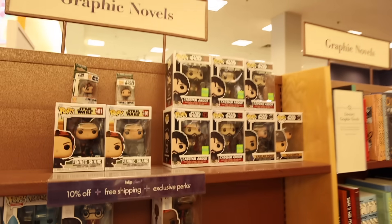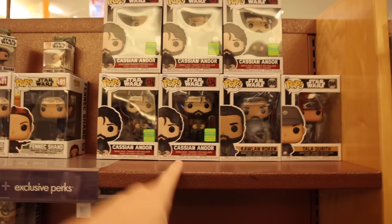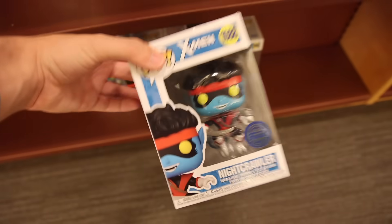Way up at the top here, they also have Cassian Andor, which is one that I've seen here for a little while, but it's still a cool pop. I think for today I am going to be going for Nightcrawler.